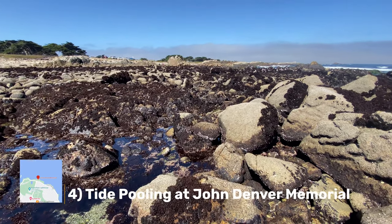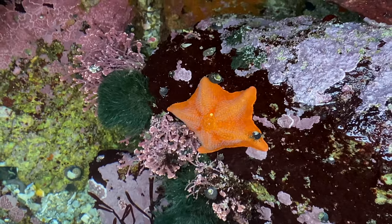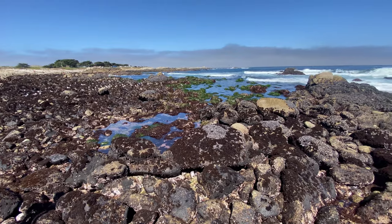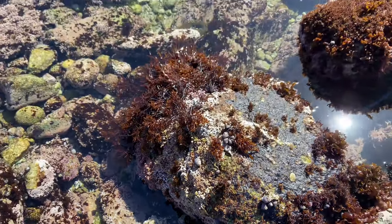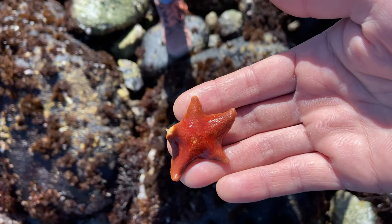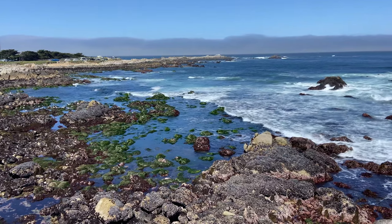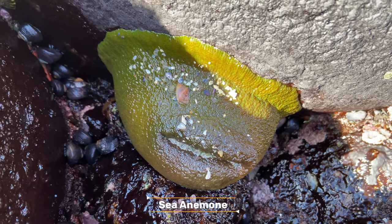Number four is the John Denver Memorial Park and Tide Pooling. The memorial is built in memory of the great singer and songwriter John Denver, and if you missed out on tickets to the aquarium, this is one of the great starting points for tide pooling — my favorite activity in Monterey. It's magical to walk around at low tide on this rocky stretch of coastline. You can see so many amazing creatures caught in the small tide pools when the water goes out. We saw tons of starfish, crabs, sea anemones, mussels, sea urchins, and all sorts of different creatures. Kyle and I spent hours searching for sea creatures and exploring the rocky coastline — it's an absolute must-do.